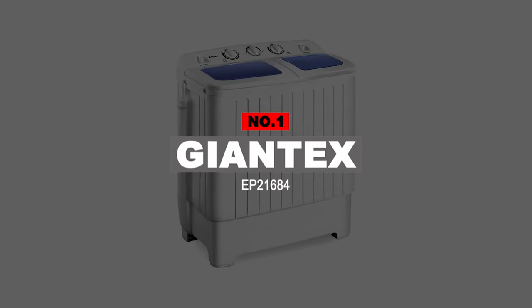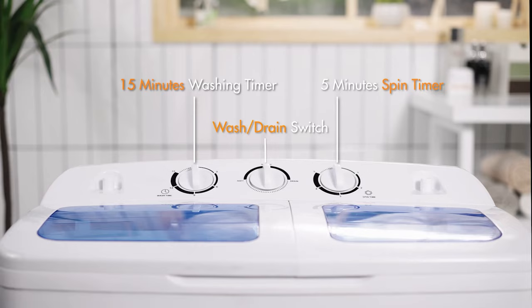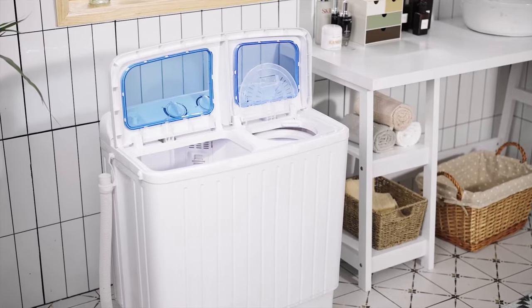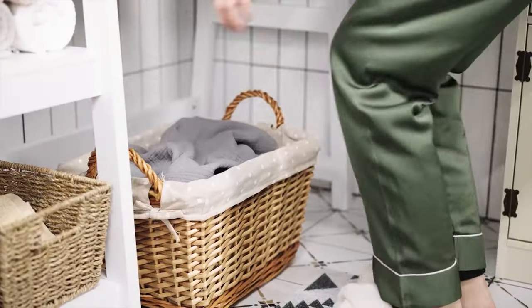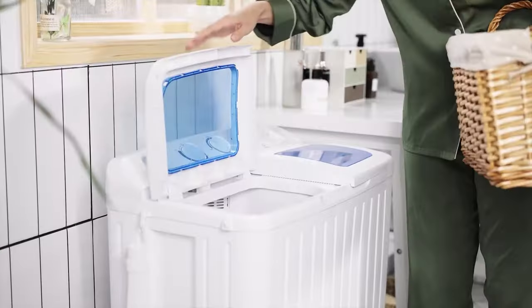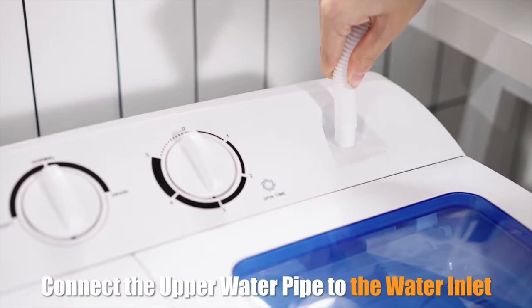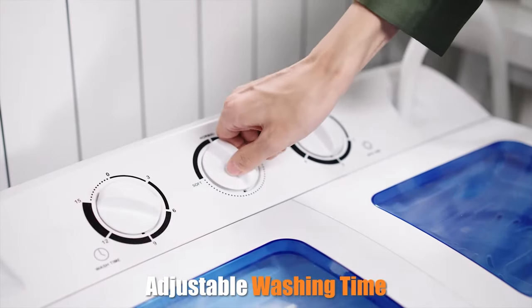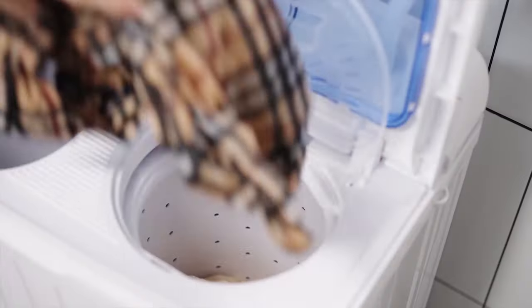Number 1: Giantex EP2168-4. Here we go with our exclusive top pick that's perfect in all manners, combining durability and versatility. The machine comes with an easy operation saving maximum time without requiring you to wash things by hand. With a 17-pound total capacity, it offers a washing capacity of 11 lbs and a spinning capacity of 6.6 lbs — enough for a family to wash all their clothes at once. The washing machine provides a washing time of 15 minutes and a spinning time of 5 minutes, making it practical for every load.